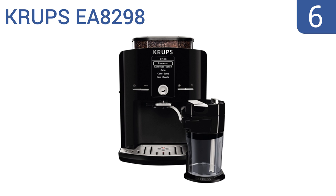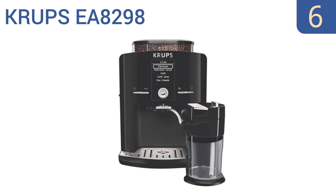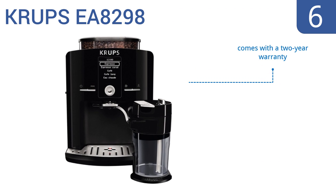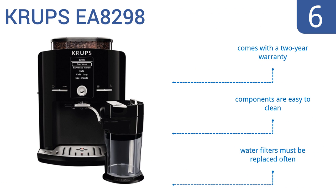Starting off our list at number 6, the Krups EA8298 has a one-touch cappuccino option, making it easy to work through those busy lines. It also offers advanced choices like strong espresso and long coffee for personalized cups. It boasts a strong built-in metal burr grinder for super fresh coffee. It comes with a two-year warranty and the components are easy to clean. However, the water filters must be replaced often.